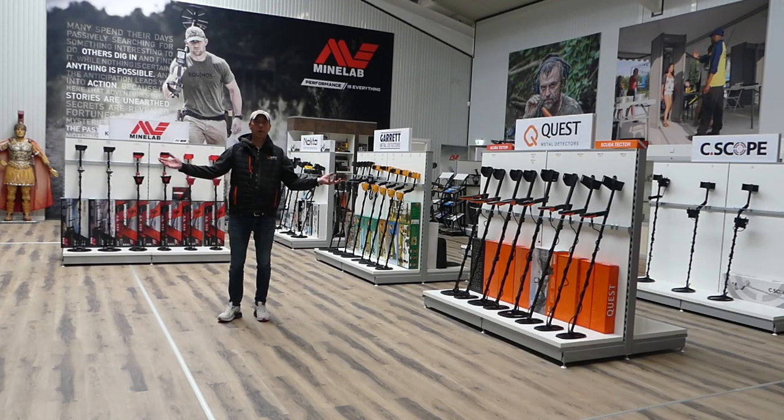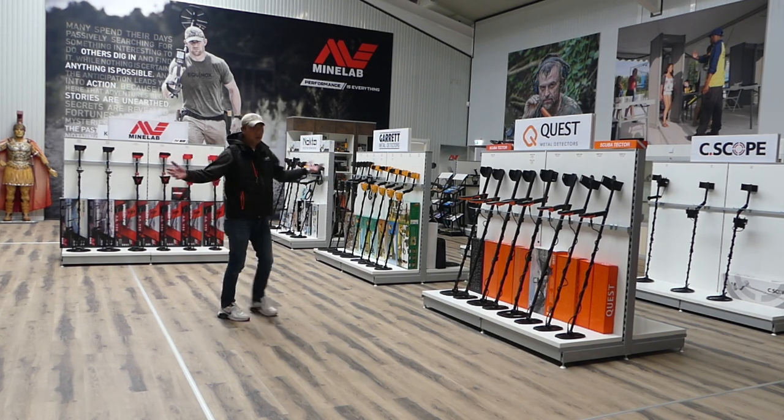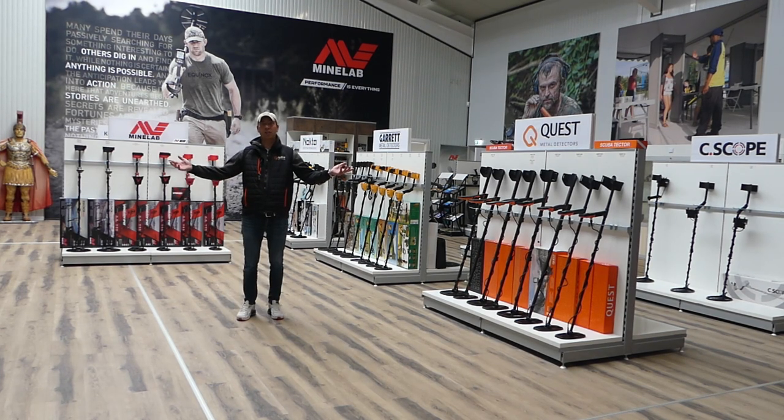En vanaf dat moment gaat er voor de meeste zoekers gewoon een wereld open. Alles, alles, alles is er.